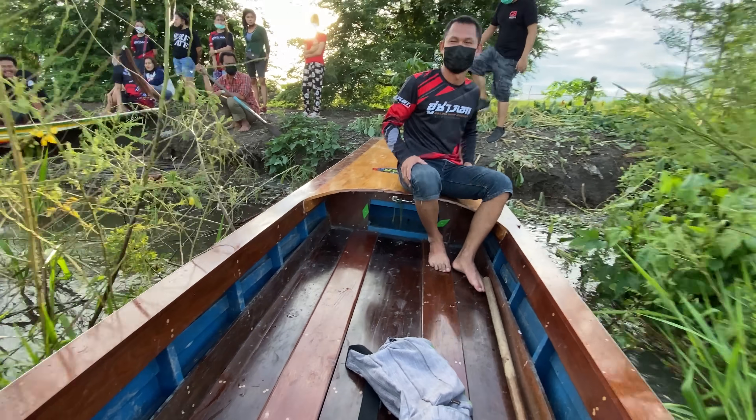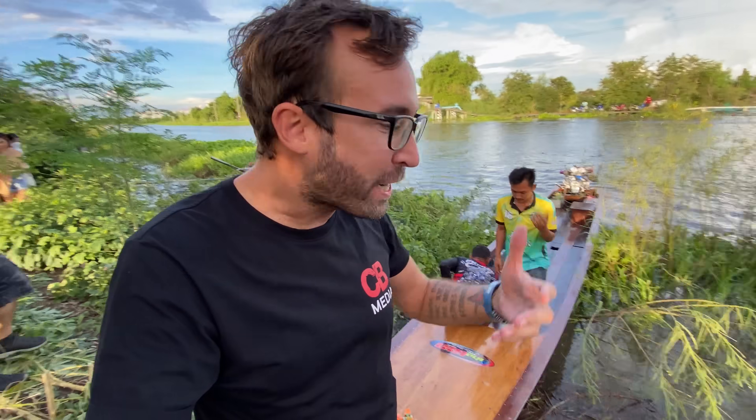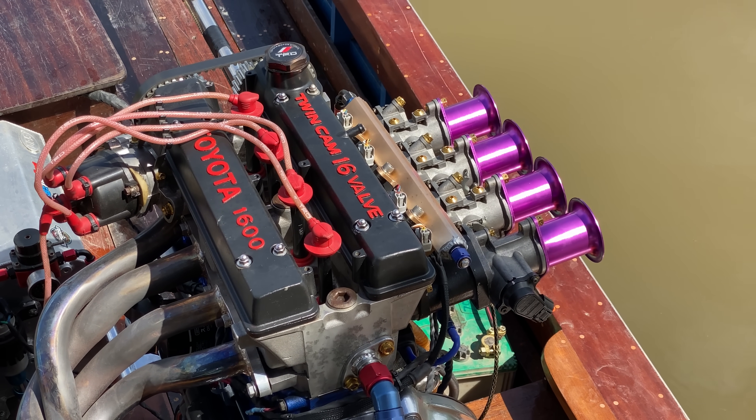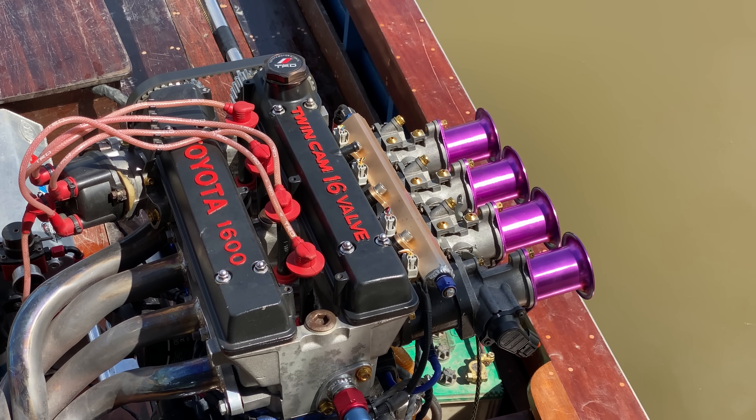Nowhere near as fast as the turbocharged boats, but I'll tell you this — the way that thing sounds is just freaking cool, man. I've never heard an ITB 4AG with an exhaust pipe that's literally two feet long. It sounds sick.